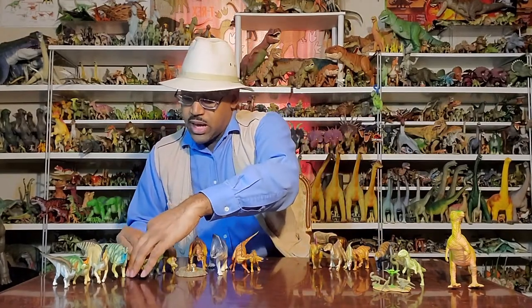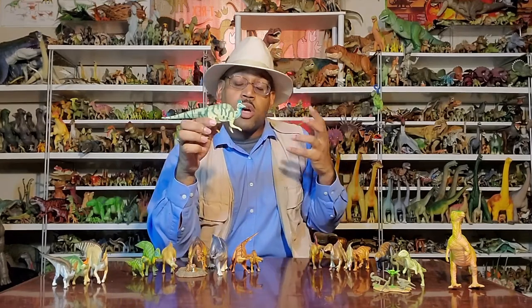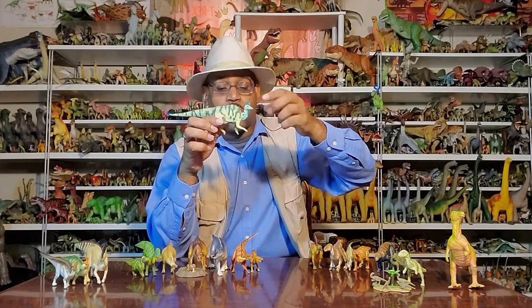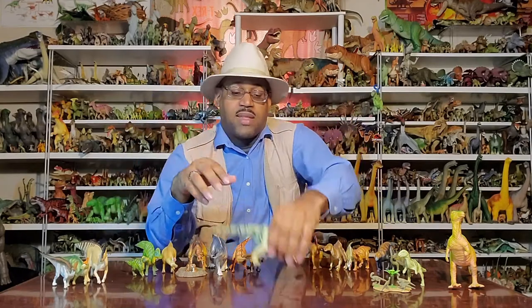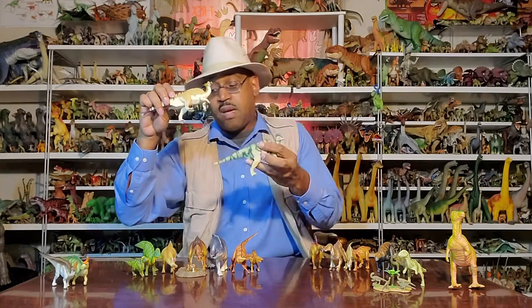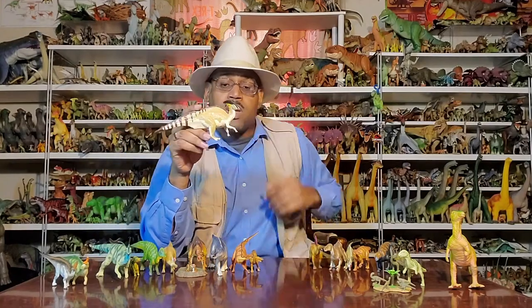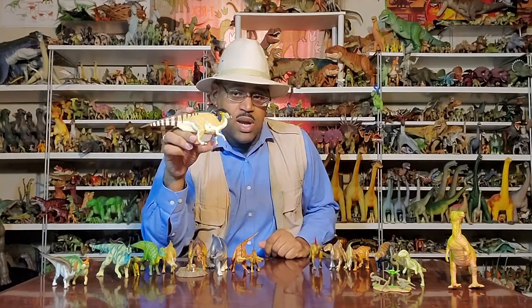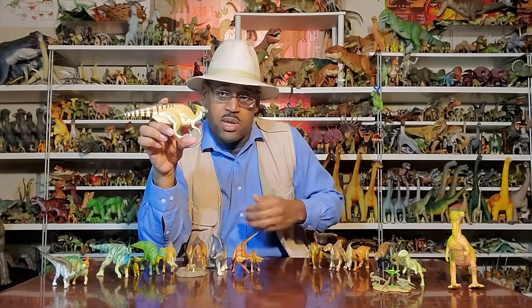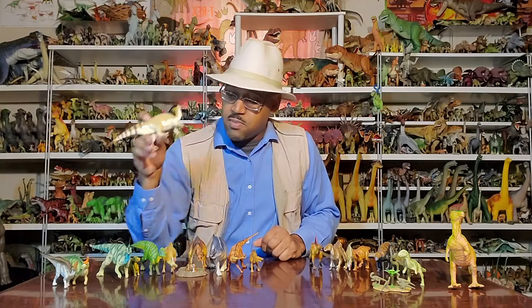Its close cousin is Corythosaurus — my second favorite hadrosaur. Its name means 'helmet lizard,' and the crest reminds me of the helmets worn by ancient Corinthians. They're also depicted in Jurassic Park III alongside Parasaurolophus, my favorite and probably the most well-known hadrosaur, famous for its six-foot crest. Despite being so popular, there are actually relatively few Parasaurolophus skeletons compared to Edmontosaurus, named after Edmonton, Canada.